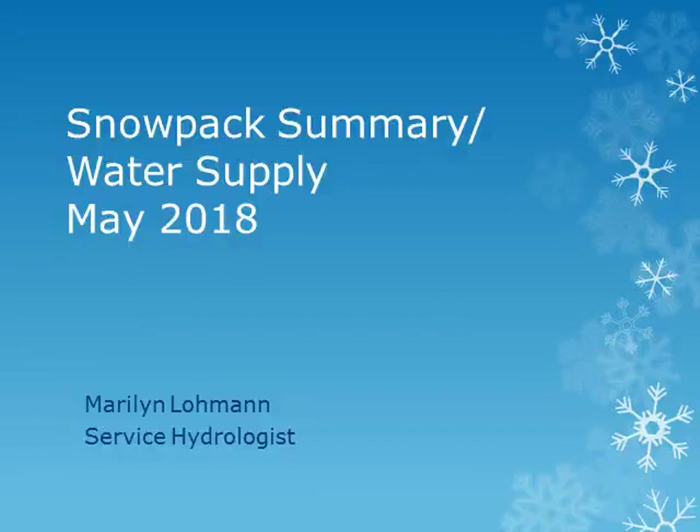This is Marilyn Lohman, Service Hydrologist at WFO Pendleton. We will be taking a final look at the snowpack and water supply conditions for the 2018 spring and summer, looking at current snowpack conditions and expected water supply.